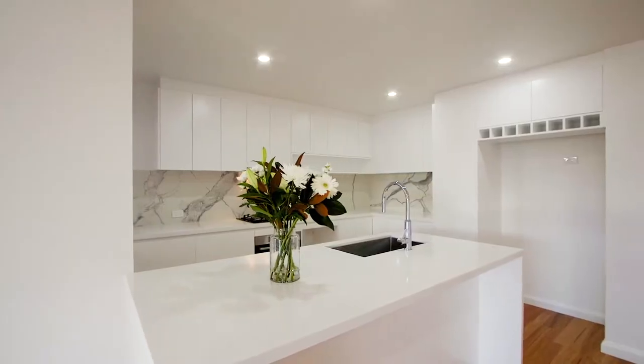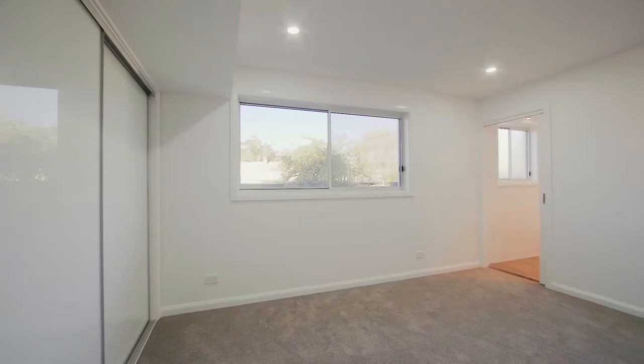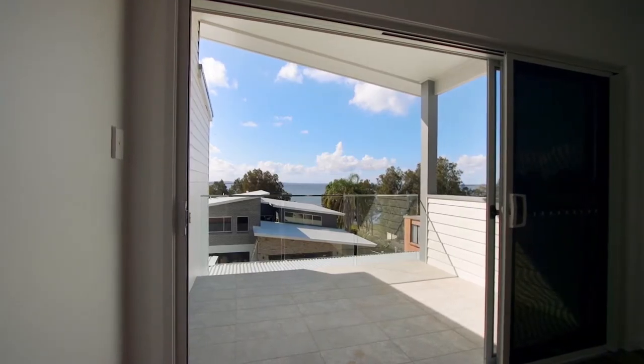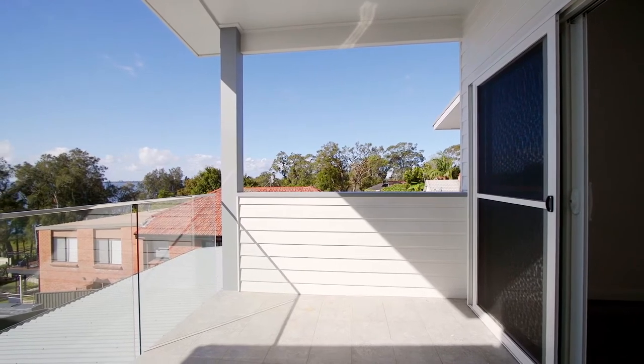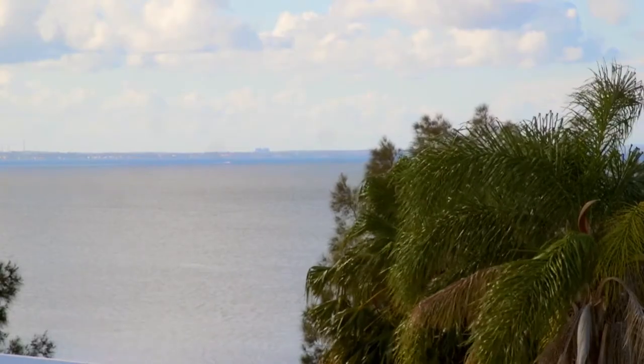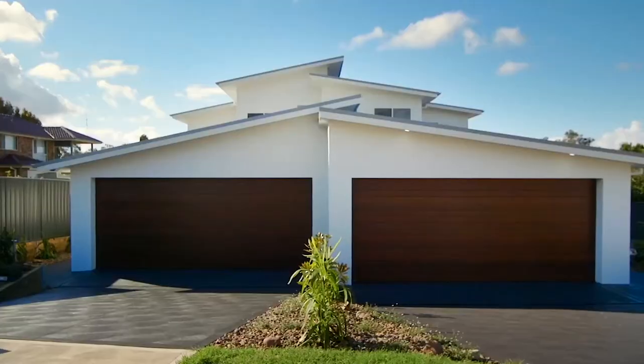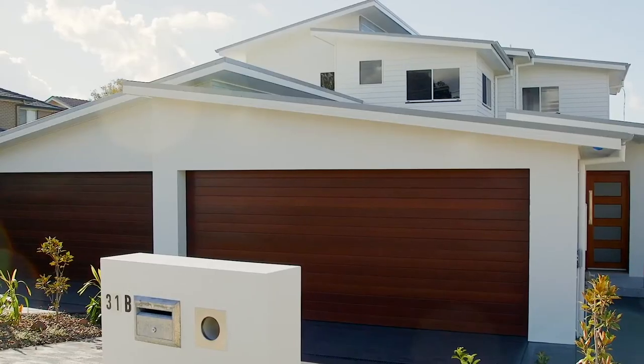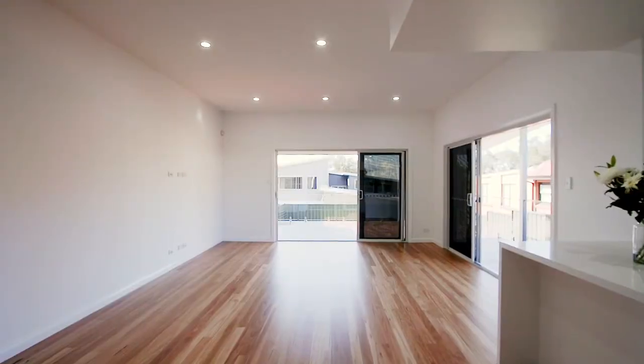An idyllic location moments from the water's edge makes for a wonderful place to call home, especially when you consider the excellent build and the modern design of these two properties. Presenting beautifully from the street, these contemporary torrents title villas offer an easy care lifestyle and a home finished to perfection.